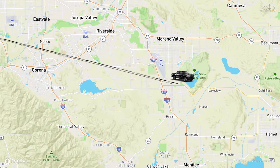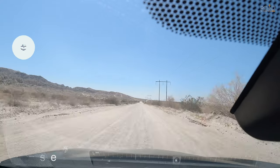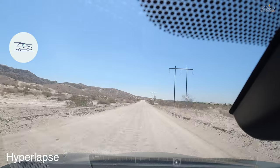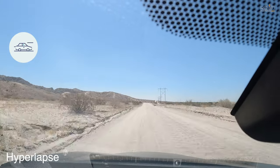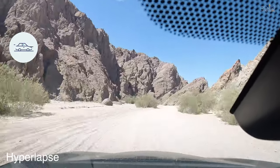Located two hours southeast of Los Angeles is the town called Mecca, and in the foothills outside of town you can pass through some pretty rugged terrain to reach a slot canyon deep within the Mecca Hills wilderness. Not many know about this hidden slot canyon, so we're happy to share our adventure through this secluded desert landscape.